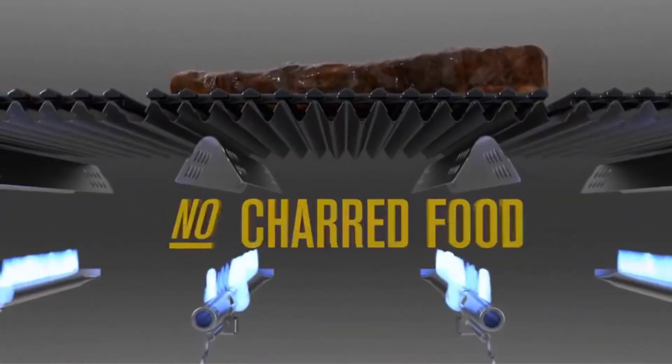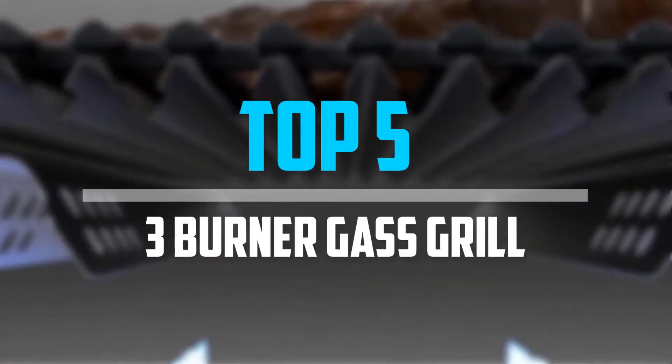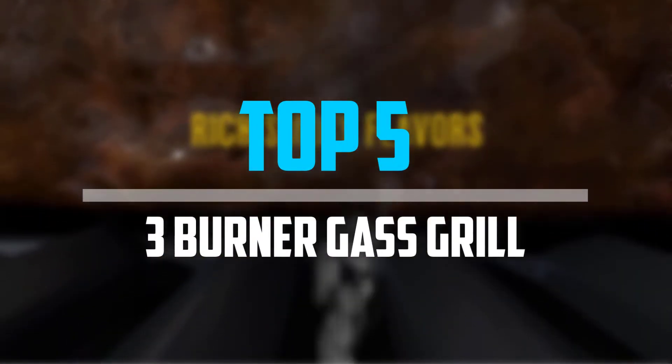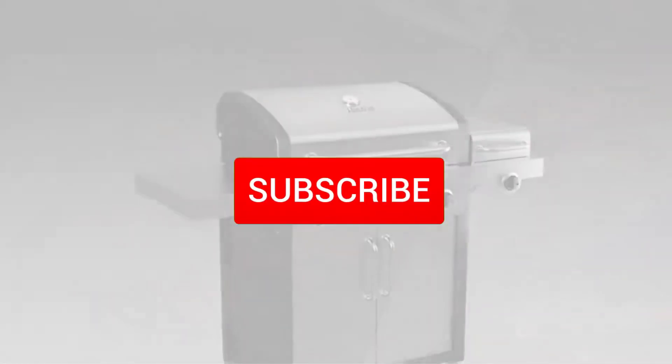Are you looking for the best 3-burner gas grill in your budget? Well, in today's video we break down the top 5 best 3-burner gas grills that are available on the market. So let's get started.